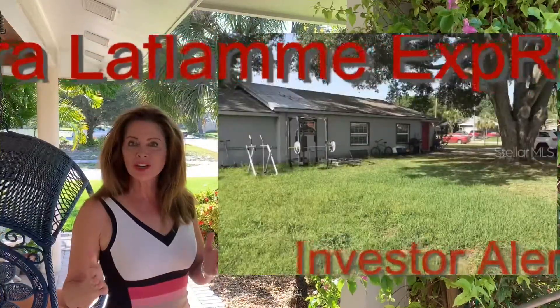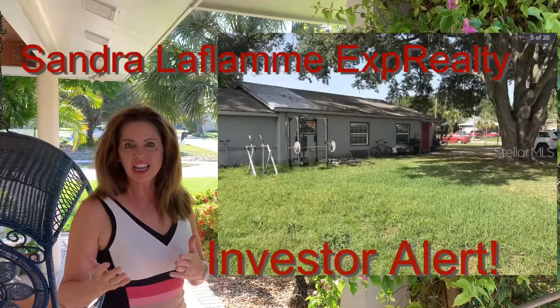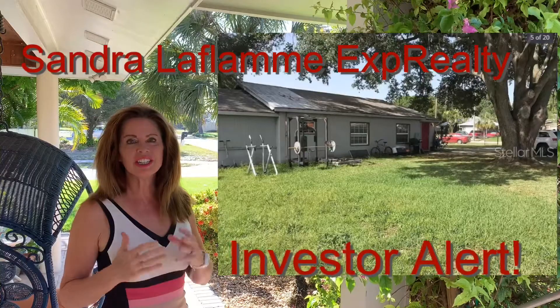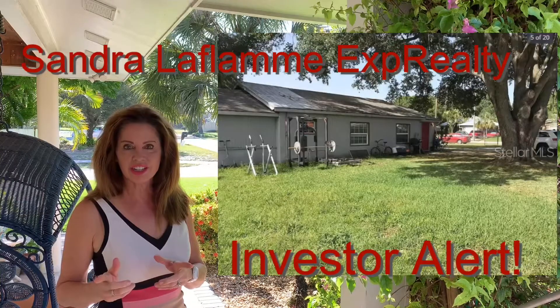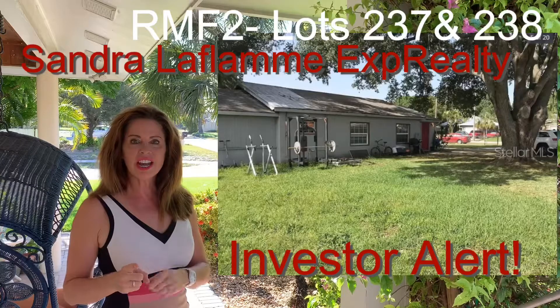846 Albritton just came back on the market. This seller took it off the market during the last couple of months, and now that it is back on the market it's an absolute buy that you want to pay attention to if you're an investor in the Sarasota area. It's zoned for duplexes.